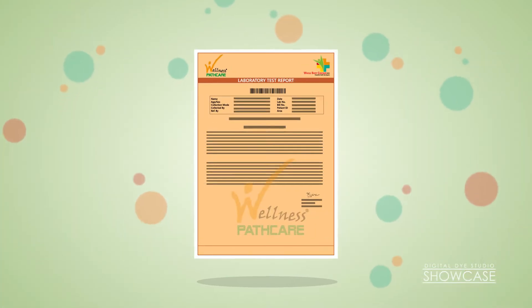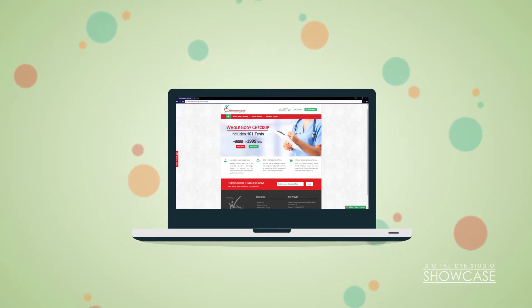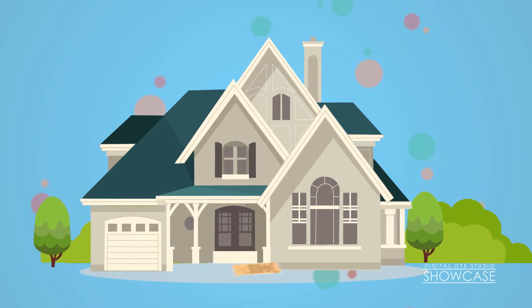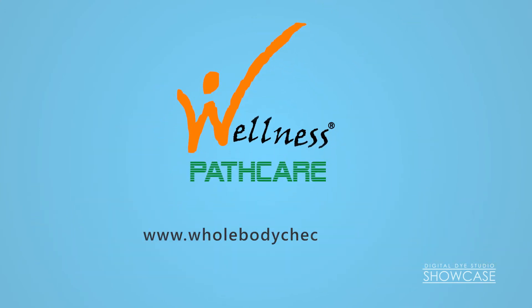The test reports are promptly made available on our website, and a copy of the report with detailed analysis will be delivered to your address. Wellness Pet Care — Accurate Health Checkup just clicks away.